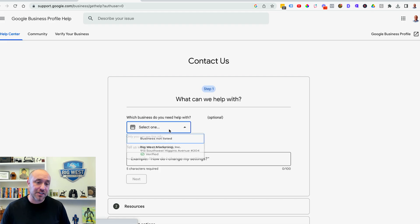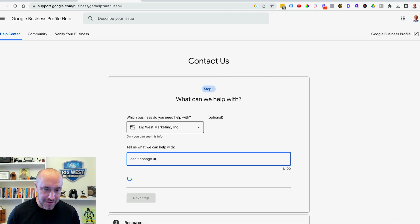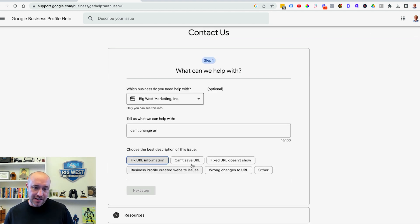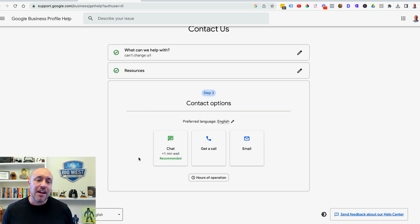Click Contact Us. The first thing you'll do is select your business — if you have more than one it'll be in the drop-down. Now start typing what you need help with and Google will give you options. We recently had a problem where we couldn't change a URL, so I'll type 'can't change URL.' I'll click Fix URL Information, then Next Step. It shows resource options, but I'm going to skip those. You'll then see options for Chat, Call, and Email.